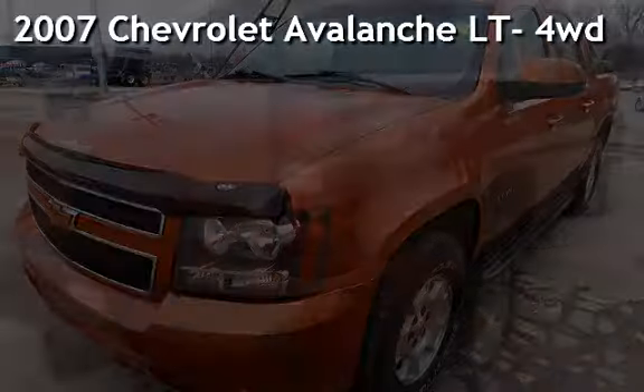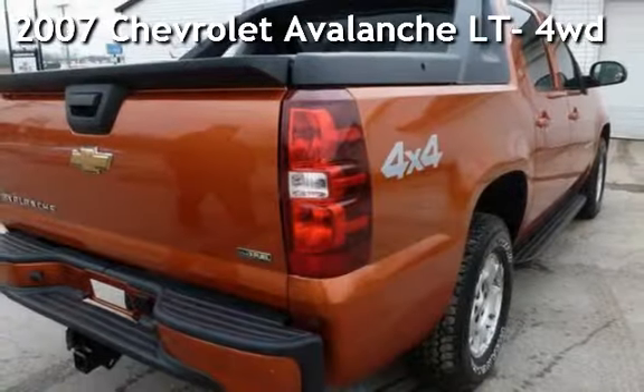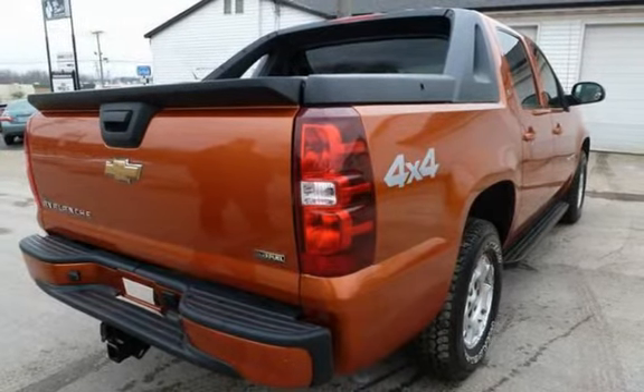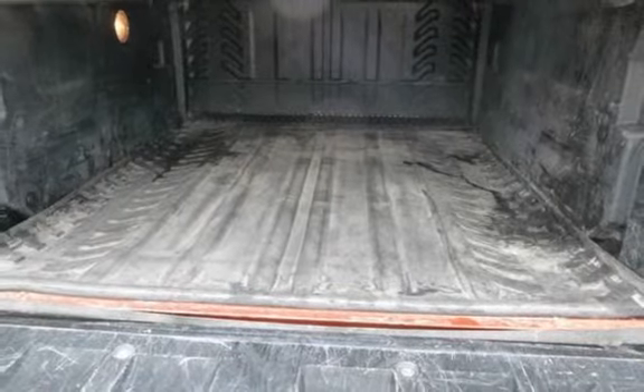Presenting a pre-owned 2007 Chevrolet Avalanche LT four-wheel drive. This four-door truck has an eight-cylinder, 5.3-liter V8 engine, with four-wheel drive, and an automatic transmission.